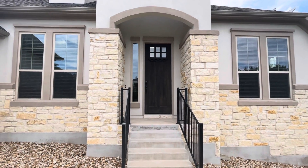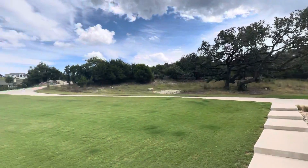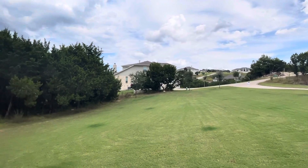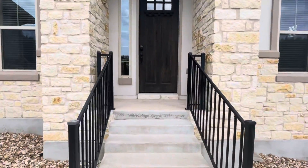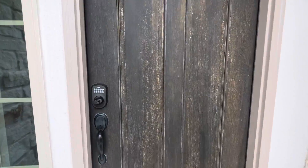Here we are at the front entry of 169 Preakness Court. Another view of the lot. Eight foot entry door. 3,156 square foot, built in 2017, electronic lock, four bedroom, three full bath, 1.769 acres.